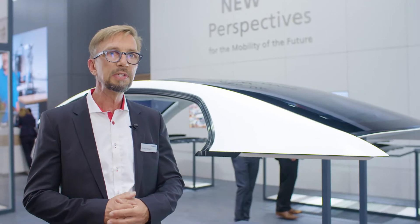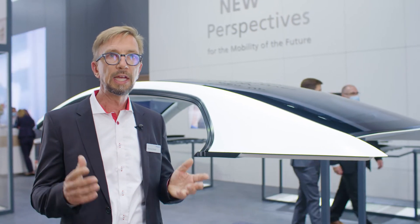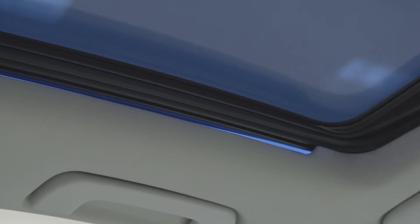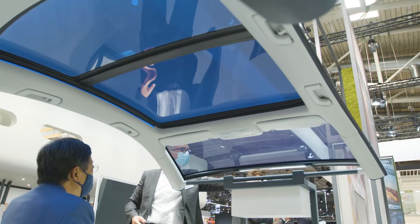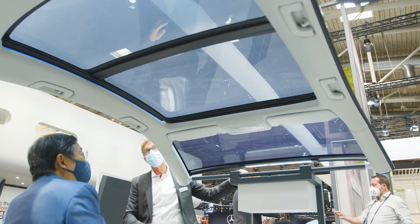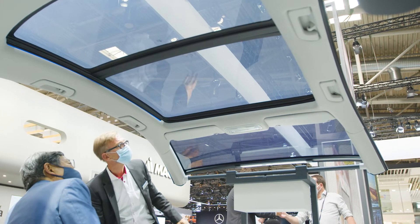In many of our samples here on the show, we have integrated additional light features — light features on the side of the guide rail or light features in the complete surface. We have also integrated switchable glazing in different scenarios. That's all integrated in our roof systems.